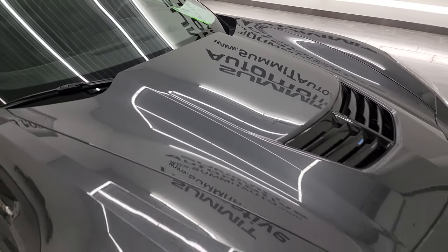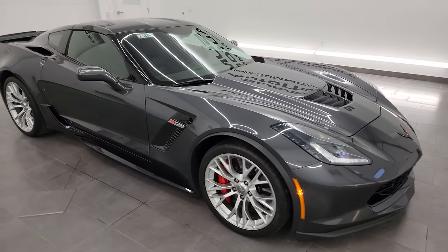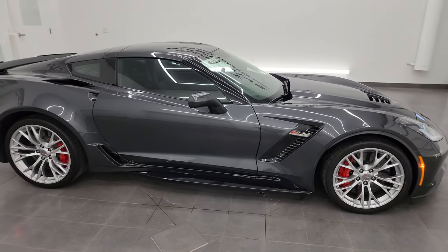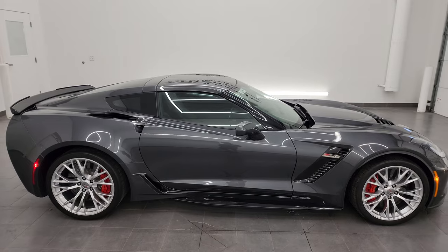Watkins Glen gray might be one of my favorite colors on the Corvettes. I would highly recommend this car from a quality and condition standpoint — I don't think you'll be upset with this one at all, whoever gets it.